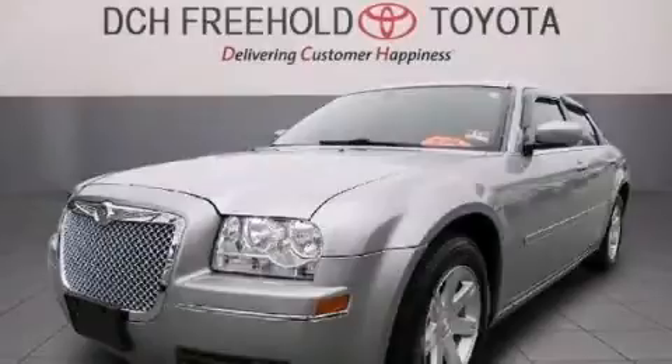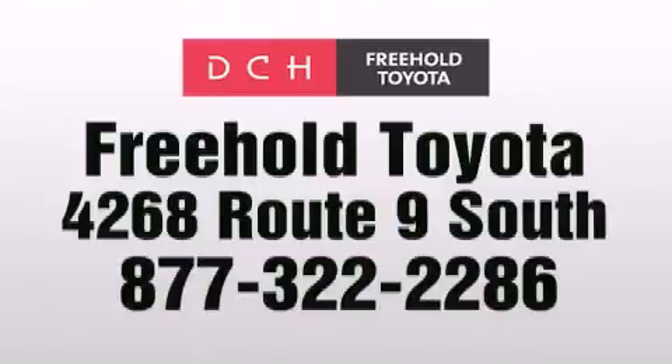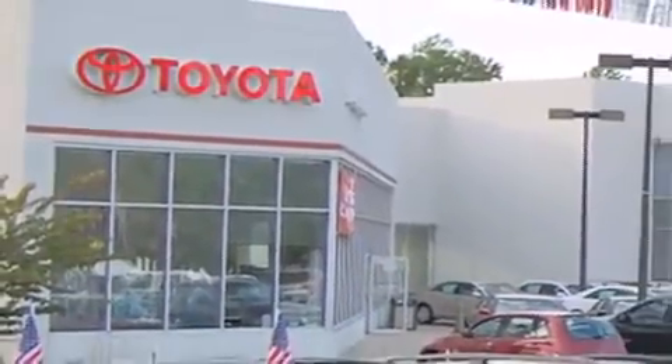Stop by today and test drive this automobile for yourself. DCH Freehold Toyota is located at 4268 Route 9 South in Freehold. We are proud to be one of the premier dealerships in the area for new and certified Toyota cars,